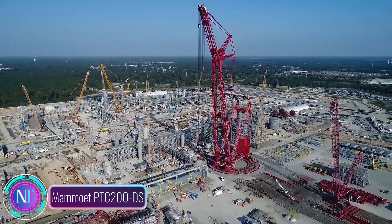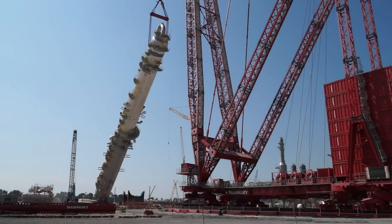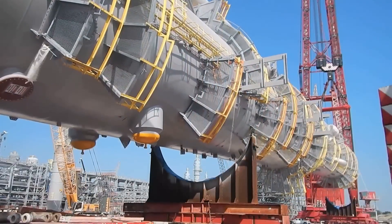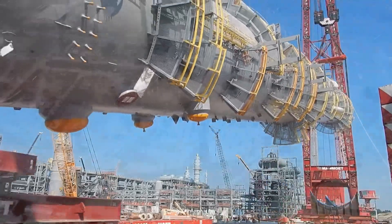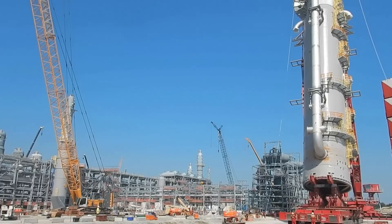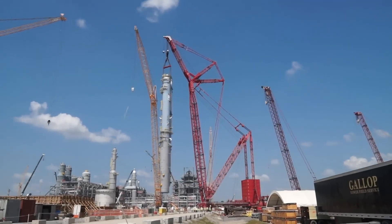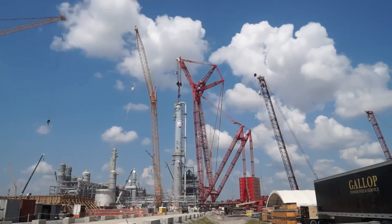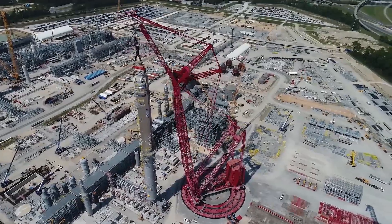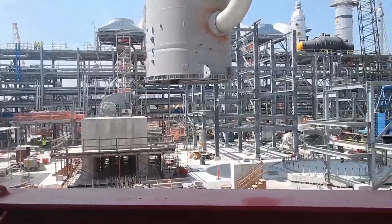The Mammoet PTC 200 DS ring crane is a true marvel reshaping the landscape of construction. With a staggering lifting capacity of 5000 tons, this powerhouse addresses the most demanding lifting tasks, from colossal structure construction to heavy equipment installations. Its robust lattice boom extends up to 204 meters, with a rotating jib reaching 174 meters. A hydraulically driven outrigger system ensures safety and stability on uneven terrains. Designed to withstand extreme weather — from hurricanes to temperatures ranging from minus 40°C to 55°C — its ring configuration enables free rotation around its center, making it perfect for tight spaces and complex lifting operations.